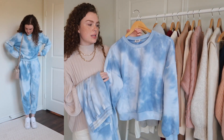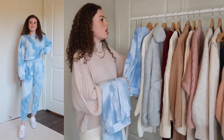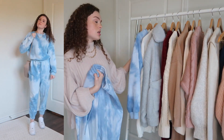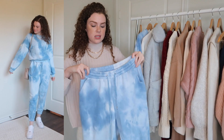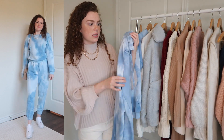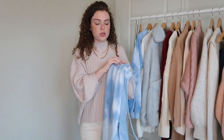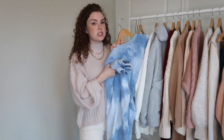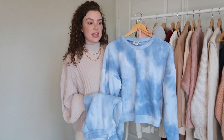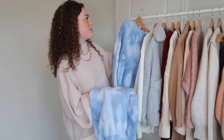In the joggers I got a size six — I'd recommend going up a size if you like them a little oversized because you can always tie them tighter at the waist. The perfect sizing for me was a size two on top and a size six in the joggers. I've worn this set about four times already — I actually had to take it out of my hamper to put it on the hanger for this video!